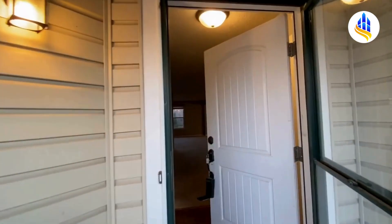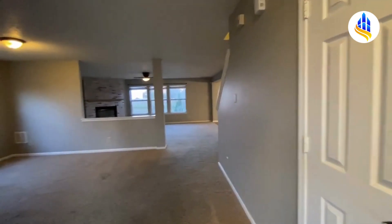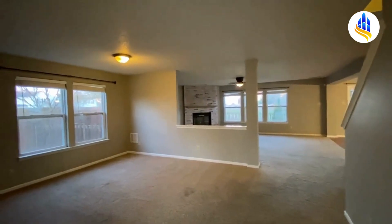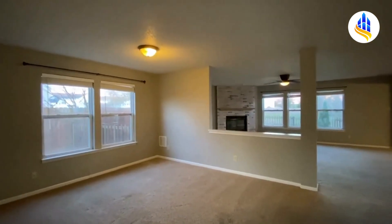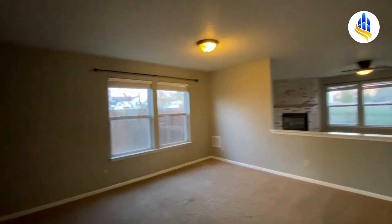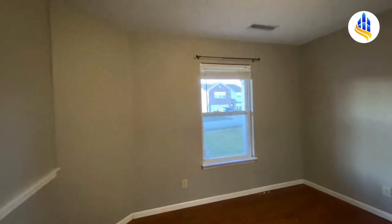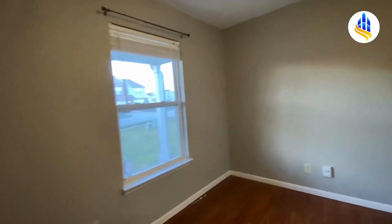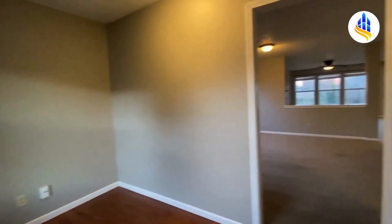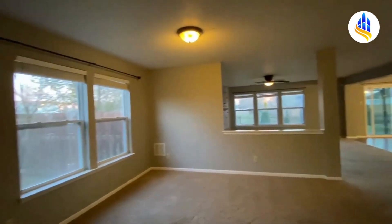We're going to make our way right in through the front door. As we enter, it brings us into this large living room. You've got your coat closet immediately to the right. You're in this gorgeous, large living room and family room combination. Just to the left, here's a bonus room with this awesome barn-style door — a great office or maybe a game room.